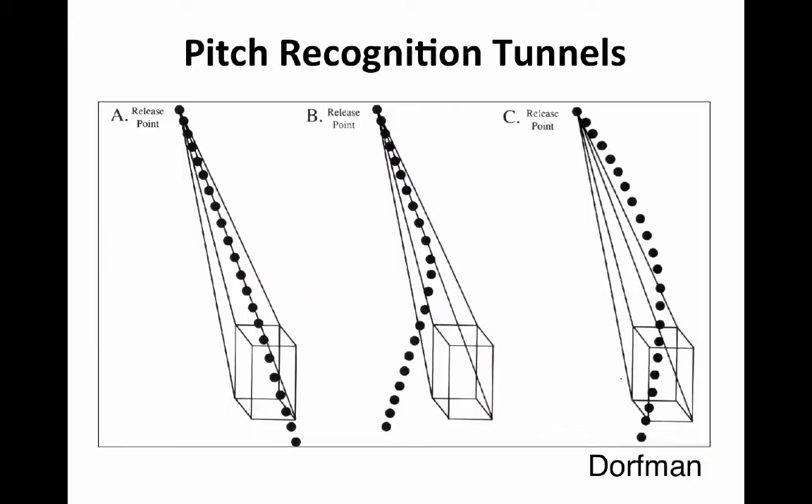There are three things that any pitch can do. A: it can come straight on in — you're lucky if you get one of those. B: a pitch that looks like a strike and ends up out of the strike zone. Or C: a pitch that starts out of the strike zone and comes in. Our goal is to be able to not chase the B, to not give up on the C, and to be all over the A if we're lucky enough to get it.